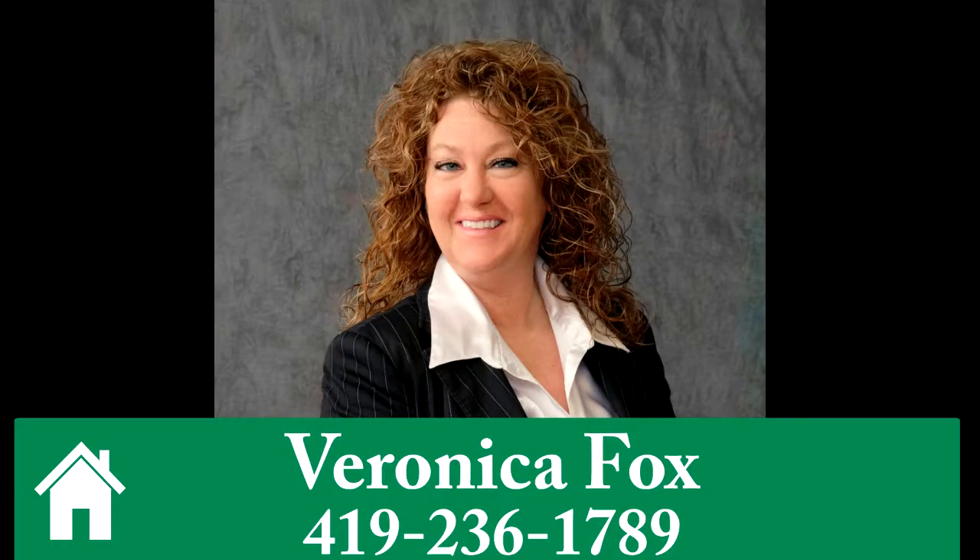To learn more or to schedule your exclusive tour, call Veronica Fox at 419-236-1789.